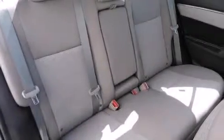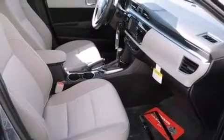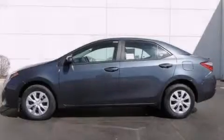With an EPA estimated rating of 42 miles per gallon on the highway, this vehicle helps leave money in your pocket where you want it. This vehicle is sure to sell fast — call and arrange your test drive today.